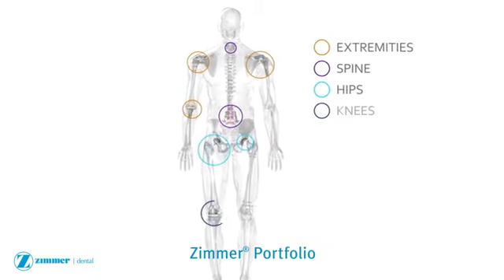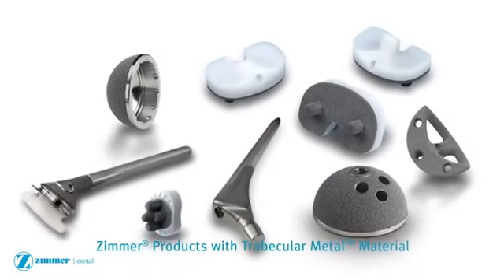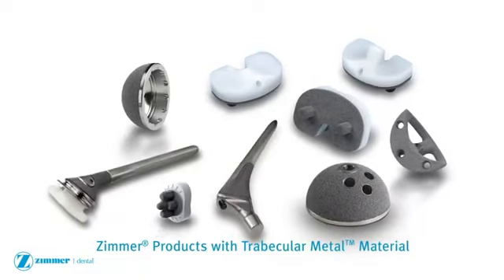Trabecular Metal Technology is an innovative material utilized by Zimmer for over a decade in implantable orthopedic devices. Uses of trabecular metal material are varied and have included joint reconstruction,